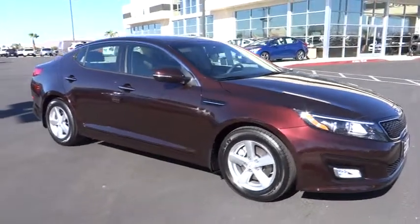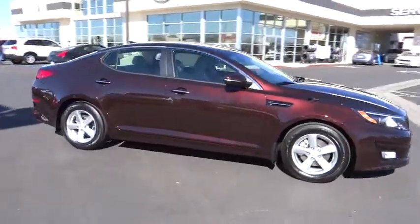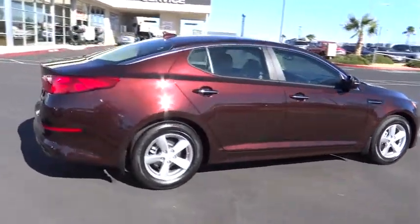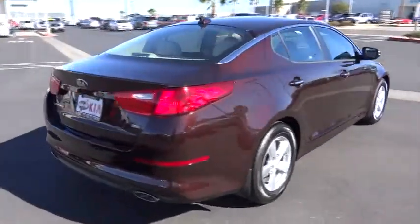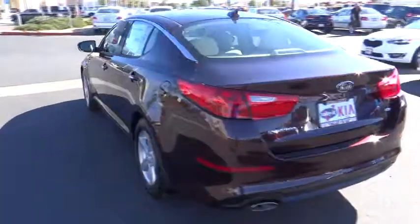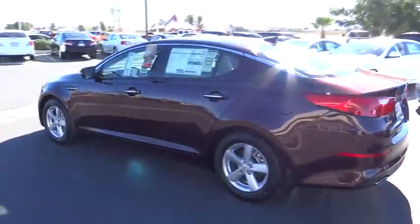The 2015 Kia Optima, the all-new Kia Optima, offers a new level of style and performance features from Kia. The Optima also features engine management systems like direct injection and turbocharging, which enhance performance without sacrificing fuel efficiency.